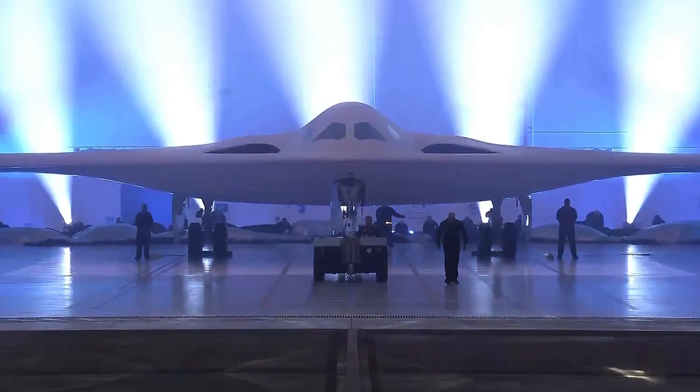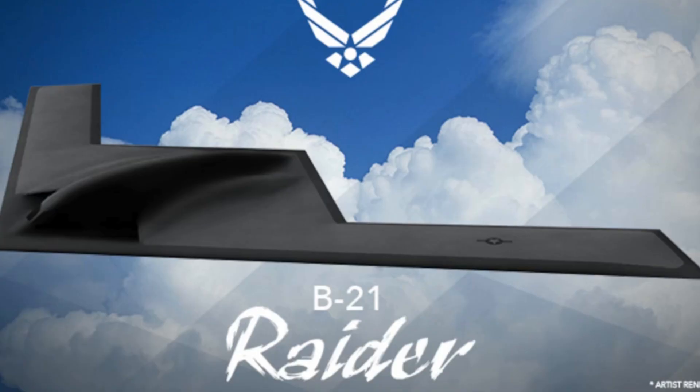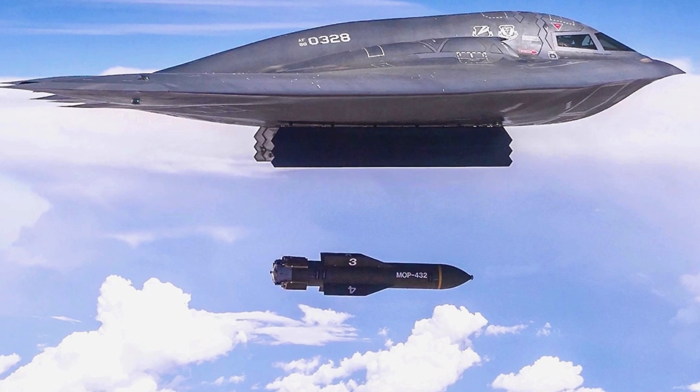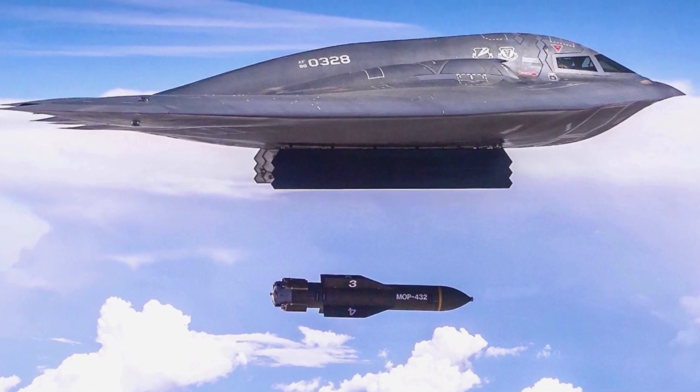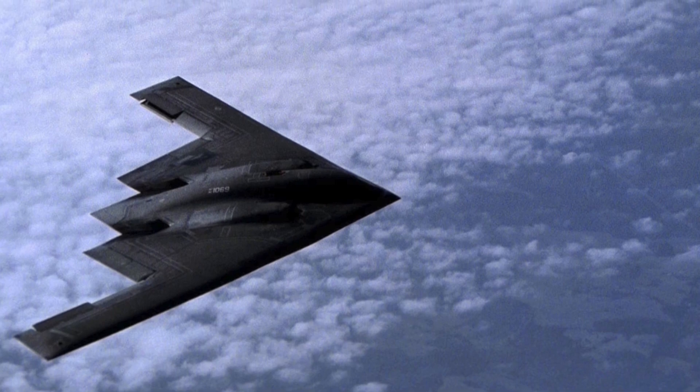In December of 2022, the world witnessed the unveiling of the B-21 Raider, a warplane set to redefine aerial warfare. The stealth bomber was designed to replace the trusty B-2 Spirit, which had its first flight all the way back in 1989 and remains one of the most effective military aircraft in history.